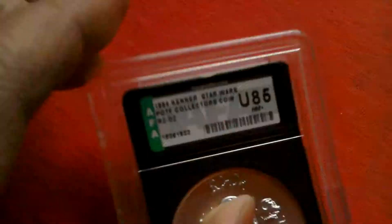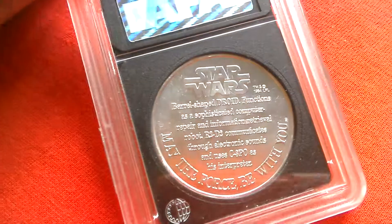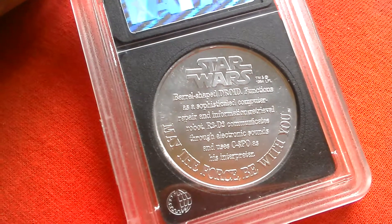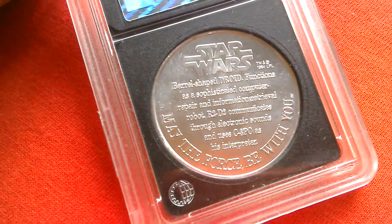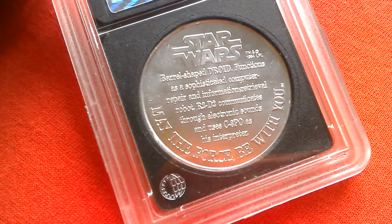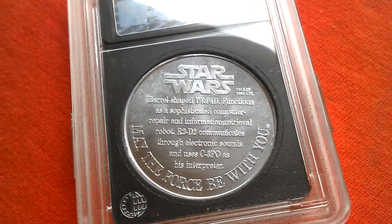Power of the Force collector's coin. That's the back of the coin. Barrel-shaped droid. Functions as a sophisticated computer repair and information retrieval robot. R2-D2 communicates through electronic sounds and uses C-3PO as interpreter. May the Force be with you.